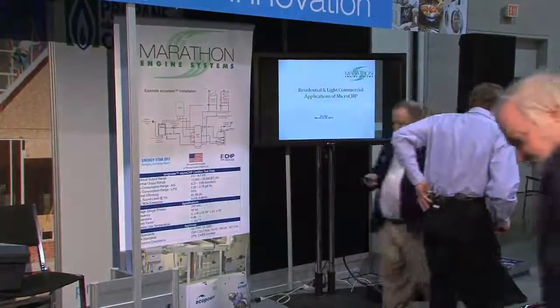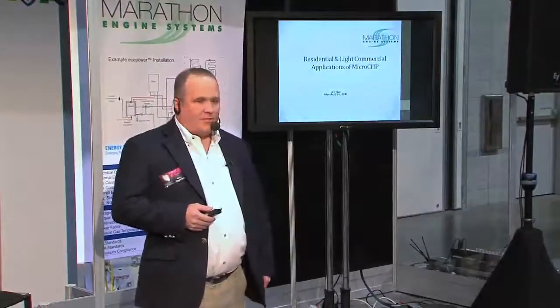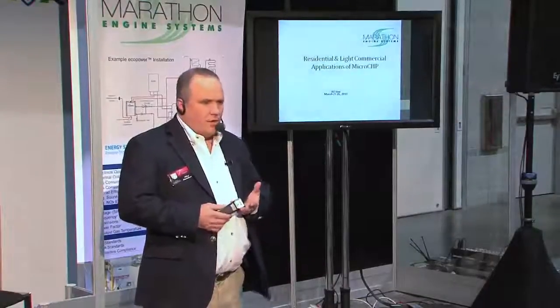Thanks. I'm from Marathon Engine Systems in East Troy, Wisconsin. We've got a micro CHP unit that we've developed over the last few years. If you're not familiar with micro CHP, it's an internal combustion engine that runs on propane.